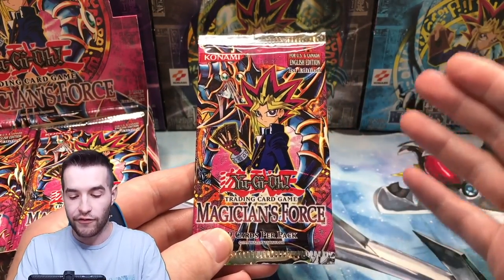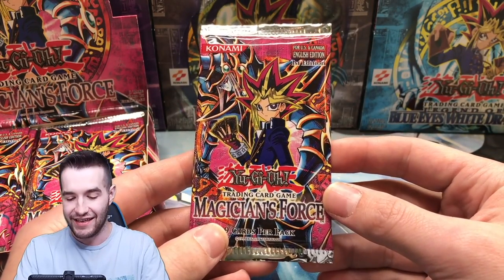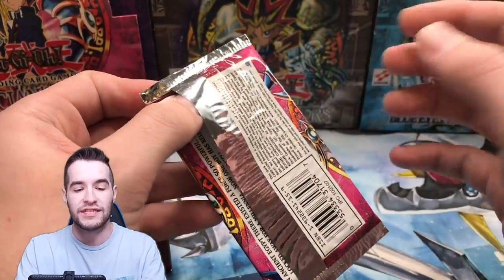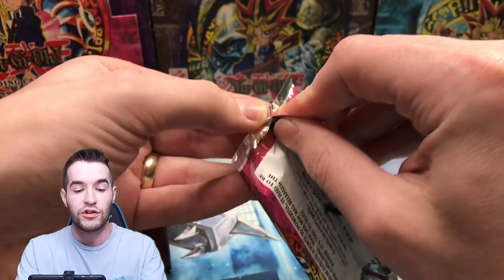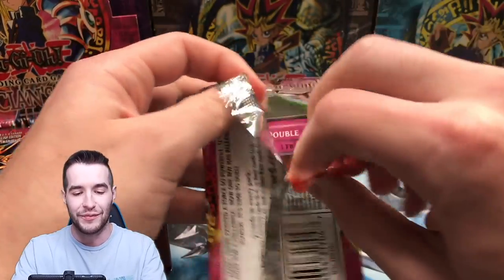Please put in the comments some luck for the Dark Magician Girl. We're going to need this to at least make some of our money back. Cards I want besides the Dark Magician Girl are Dark Paladin, Breaker the Magical Warrior, Paladin of White Dragon. Some of the super rares are pretty good too, like Tribe Infecting Virus. There's also a lot of good commons that are worth a little bit compared to the box price.